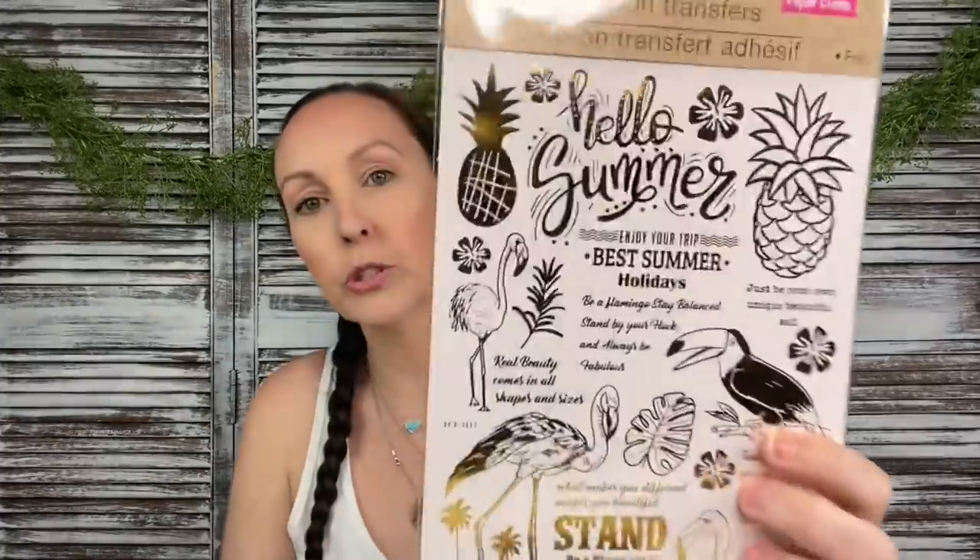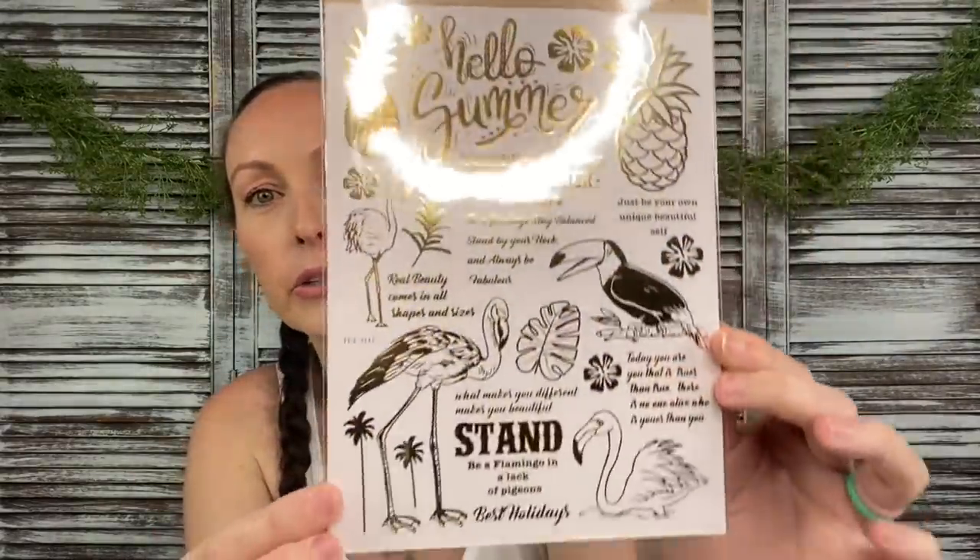Not much for crafting, but I did find two new rub-on transfers. I found a summer one which was really fun — we got some 'Hello Summer,' 'Enjoy your trip,' 'Be a flamingo, stay balanced, stand by your flock and always be fabulous,' 'Real beauty comes in all shapes and sizes,' and 'Today you are you, that is truer than true. There is no one alive who is you-er than you' — isn't that Dr. Seuss? So here are those.